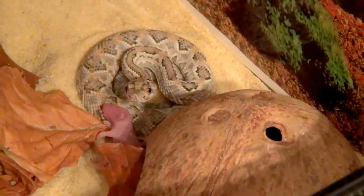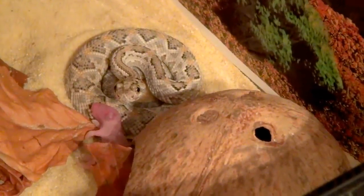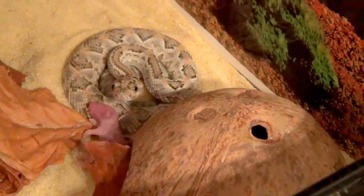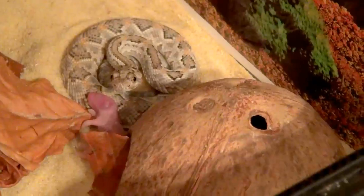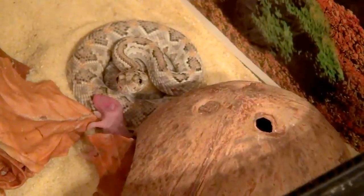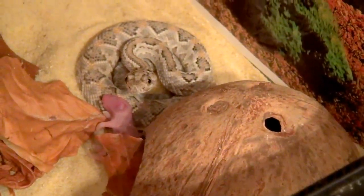She's more interested in looking at us and trying to protect herself than eating, so this might not work. But I will stay a little longer to see if we can get a feeding shot of this beautiful snake.